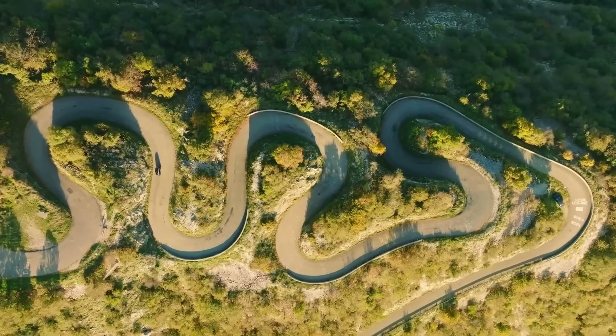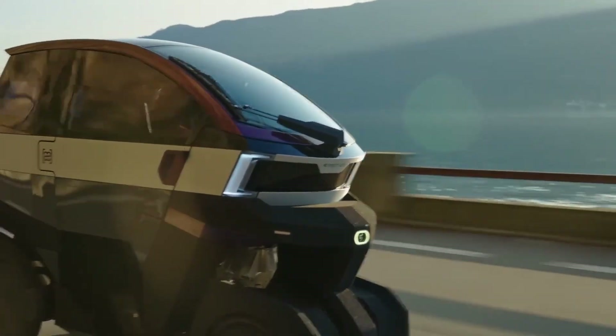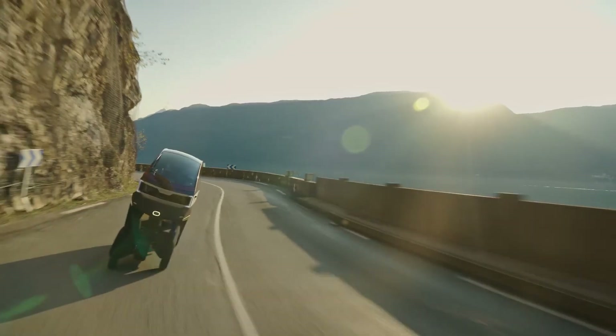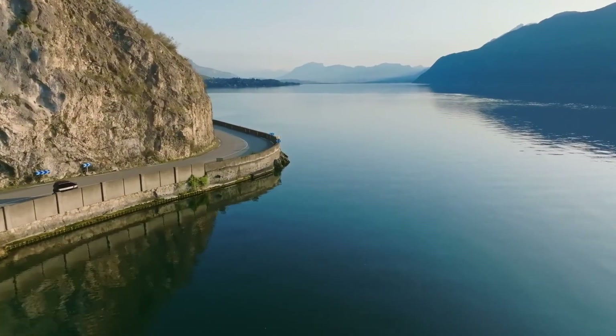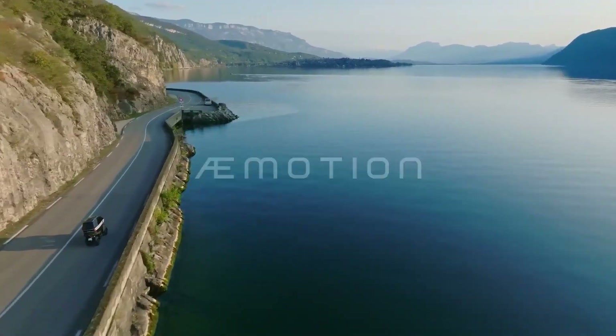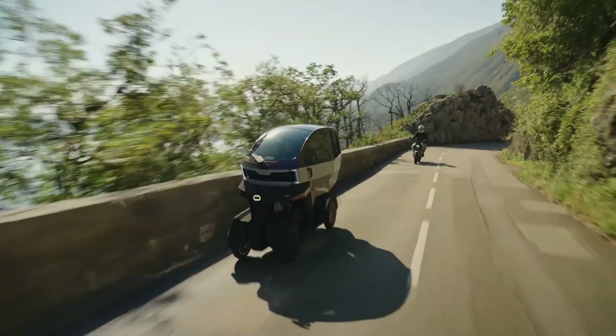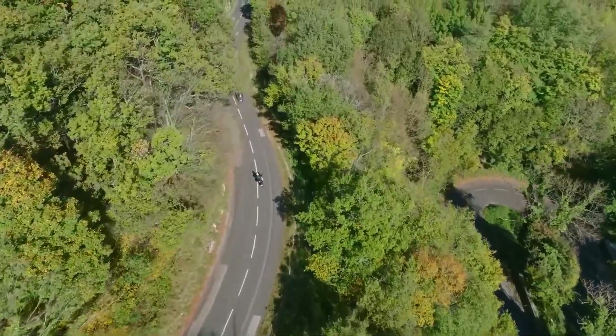When it comes to range, AE Motion offers flexibility in that the fixed battery provides up to 200 kilometers or 124 miles on a single charge, while swappable battery units extend your journey with an additional 70 kilometers or 43.5 miles each. This makes it a practical option for both daily commutes and longer trips.